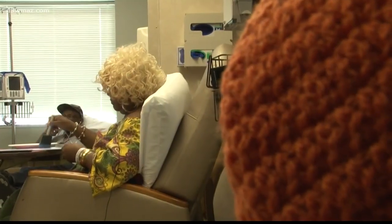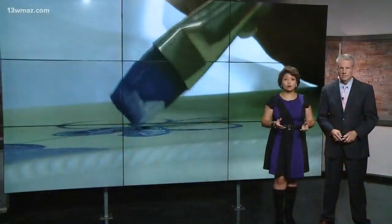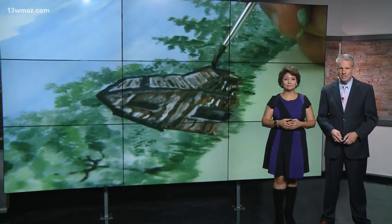Suzanne Lawler, 13 WMAZ News. Now, there's no charge for the art therapy program. Navicent also has an outpatient art program over at the Peyton Anderson Cancer Center on the third Tuesday of each month. It's for the patient, and they can also bring a caregiver with them. For more information, you can call 478-633-8537.